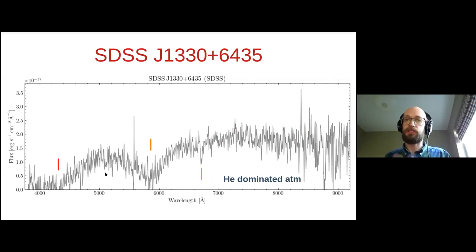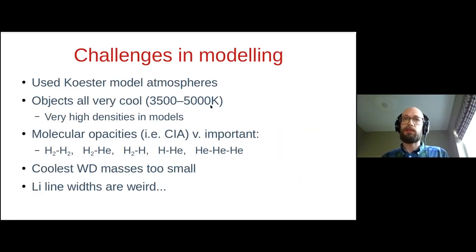To learn anything about the planetary systems these stars have, we need to model the spectra. We did that using the COESTER model atmospheres. This turns out to be incredibly challenging because these stars are so cool. At the photosphere we're looking at extremely high densities approaching one gram per cm³ — very much in the regime of warm dense matter, where equations of state can be quite unconstrained. We also need to include molecular opacities because at these temperatures you can form H₂ molecules, which can produce collision-induced absorption features, with the most important being H₂ and He.